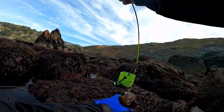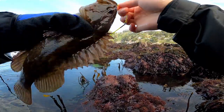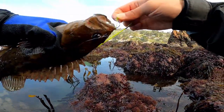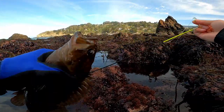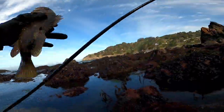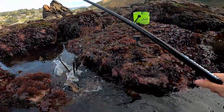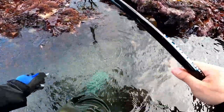Got a rockfish! Nice, check that out. Let him go — he was a bit too small anyways, but that was a lot of fun.